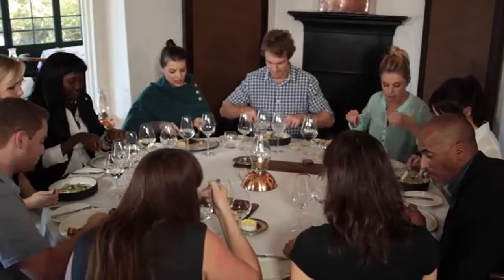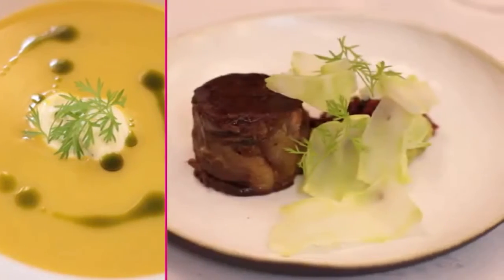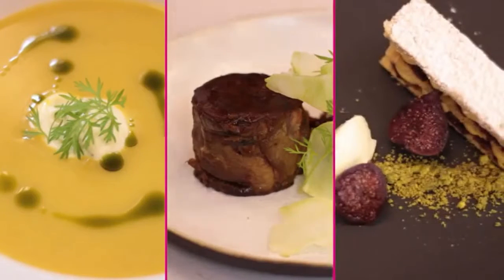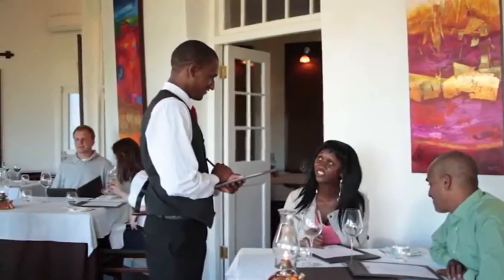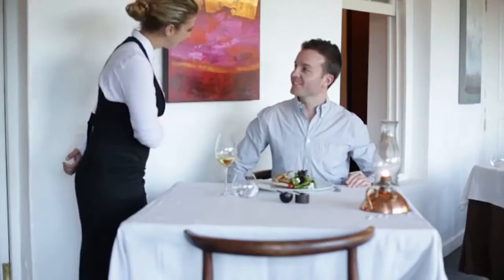An a la carte menu usually consists of just three courses: the starter course, the main course, and the dessert course. A table d'hôte menu, on the other hand, may consist of more courses, sometimes as many as 16 courses.